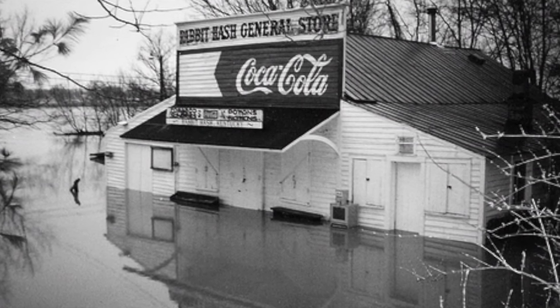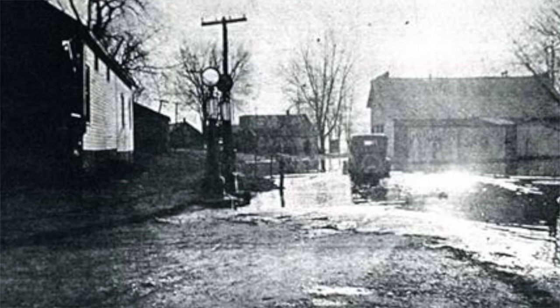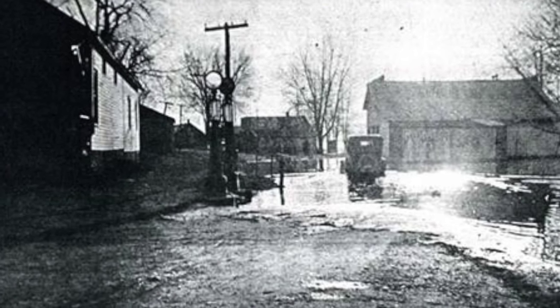Speaking of floods, in the flood of 1937, the Ohio River crested at 79.99 feet, which put the river over the roof of the store.